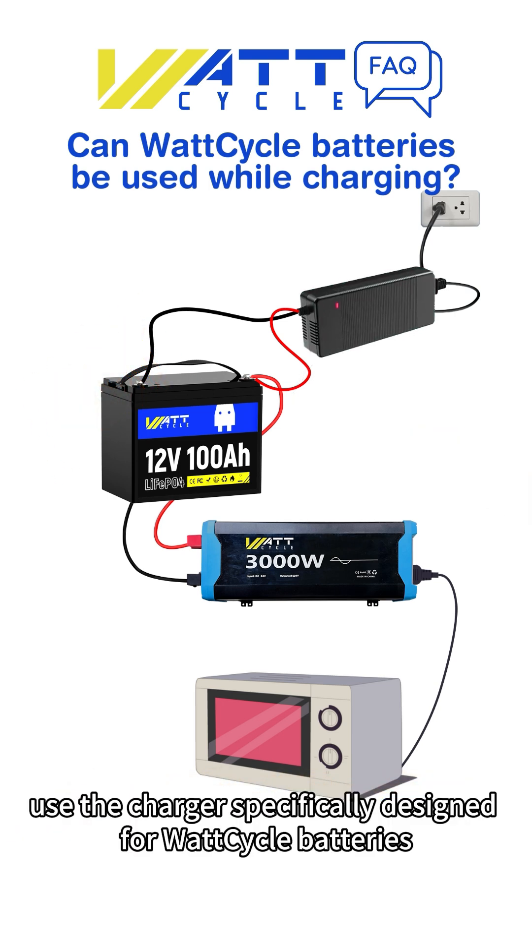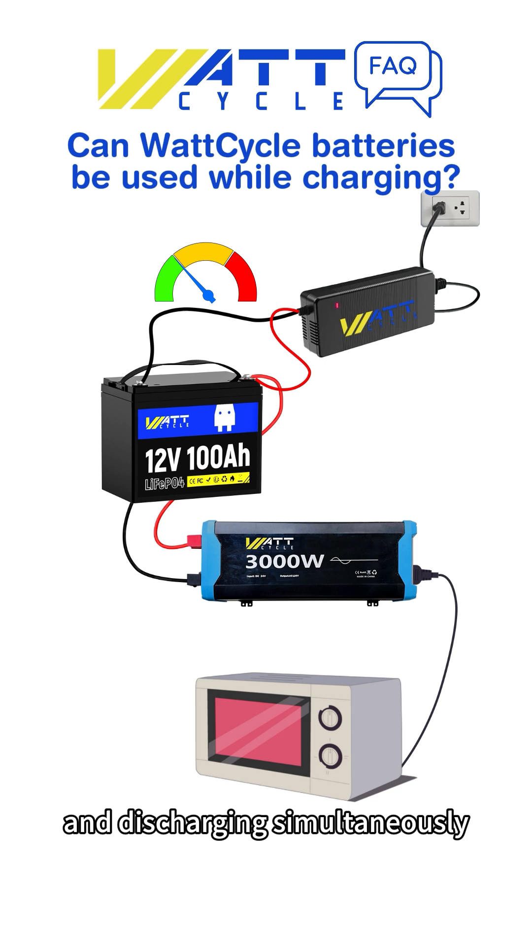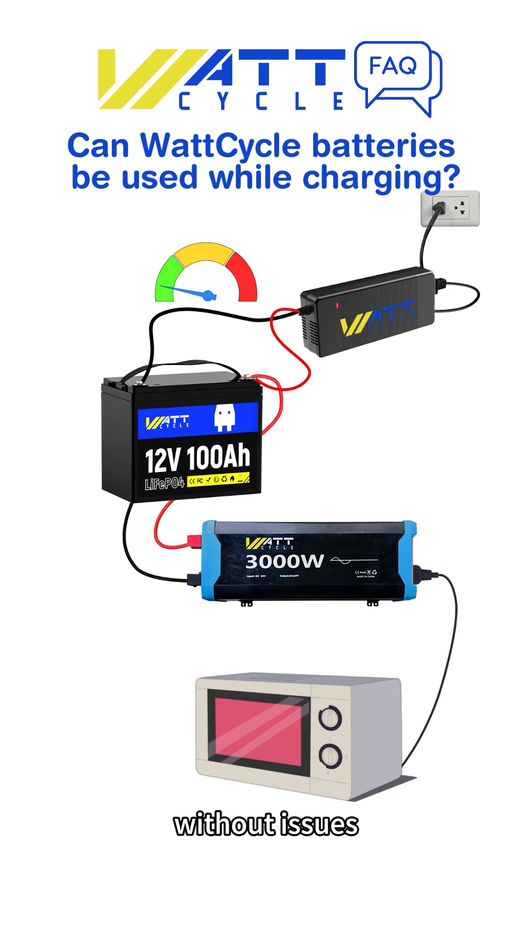Use the charger specifically designed for WattCycle batteries, which automatically adjusts the current to ensure proper charging and discharging simultaneously without issues.